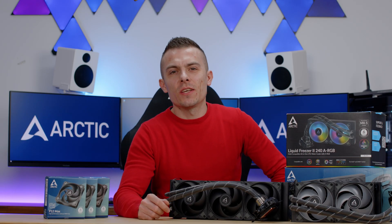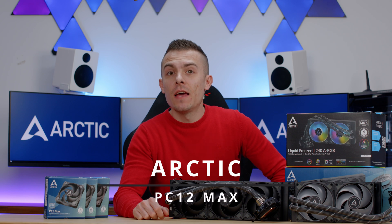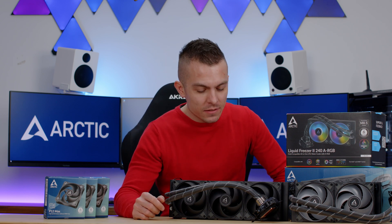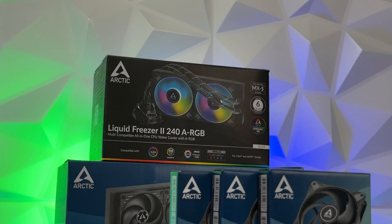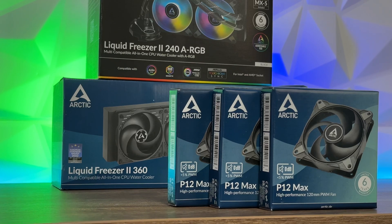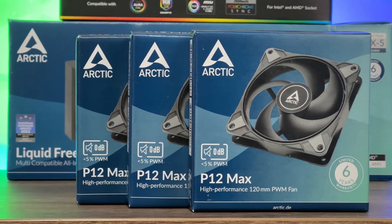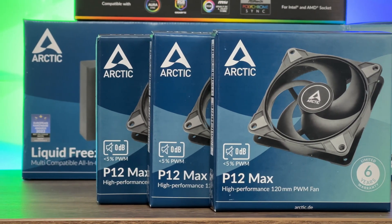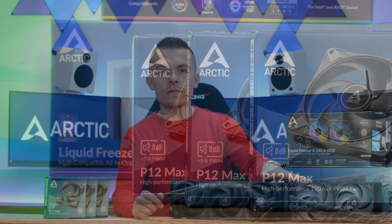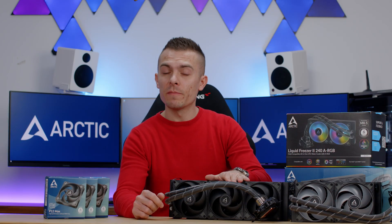Welcome to today's video, which will be based on the new Arctic P12 Max fans, which come in 120 millimeter size. These are something advanced compared to the standard fans on your AIOs, and this is where you could upgrade them — getting very close cooling with a 240 upgraded to match a 360 stock.